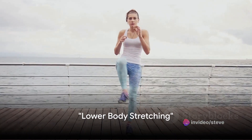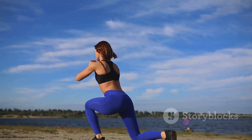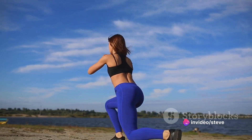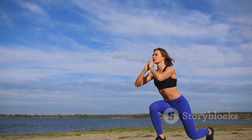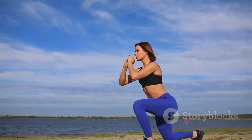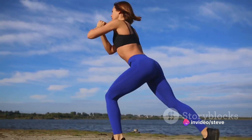Let's target those lower body muscles that work so hard every day. We're going to focus on the hips with a simple hip flexor stretch. This is crucial for anyone who spends a lot of time sitting during their day. Gently lower into a lunge position and push your hips forward. You should feel a stretch in the front of your hip and thigh on the leg that's behind. This stretch targets the hip flexors, the muscles that help us lift our knees and bend at the waist.